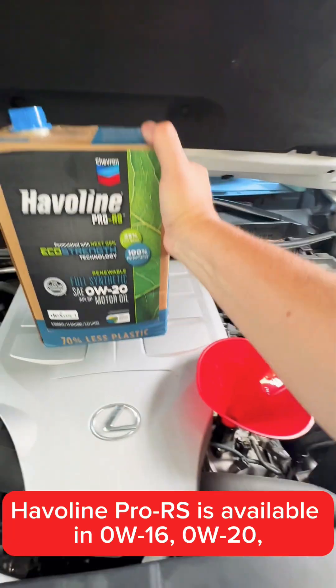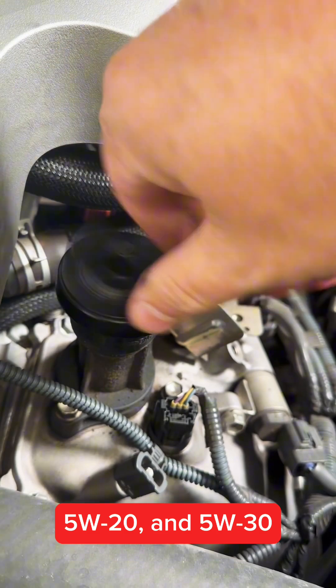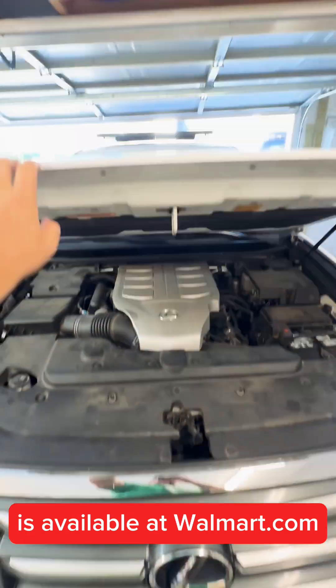Haviland Pro RS is available in 0W16, 0W20, 5W20, and 5W30, and is available at www.wellwork.com.